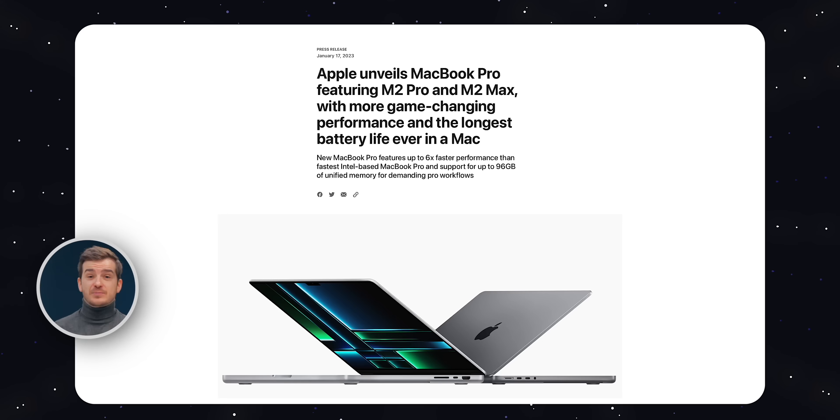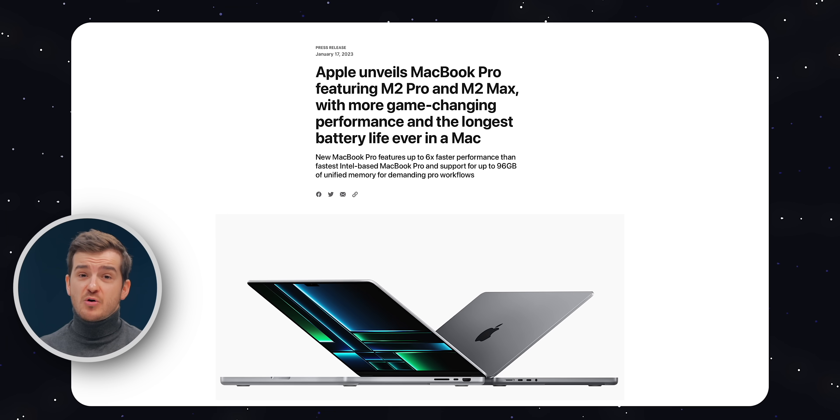We just got some new Macs in January, which is a bit strange. Not only that, but they were just released via a press release. We got some new MacBook Pros and the Mac Mini as well. In this video I'm solely focusing on the new MacBook Pros, with the Mac Mini to be featured in an upcoming video.